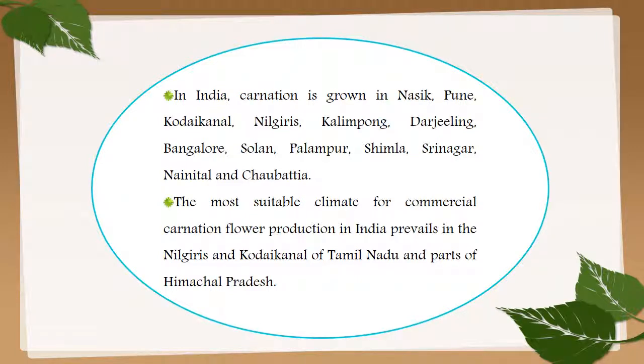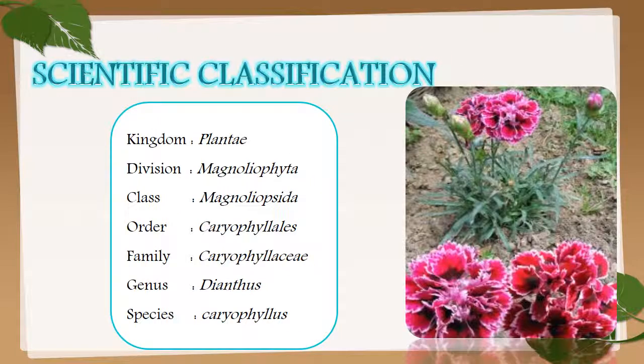Scientific classification of carnation: it belongs to kingdom Plantae, division Magnoliophyta, class Magnoliopsida, order Caryophyllales, family Caryophyllaceae, genus Dianthus, and species caryophyllus. The scientific name is Dianthus caryophyllus.